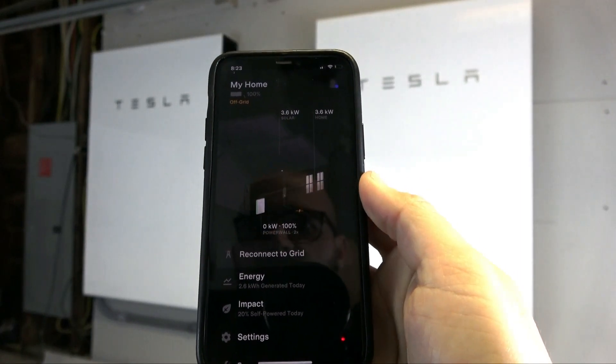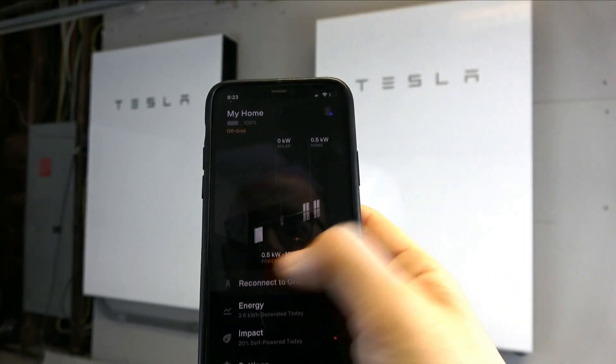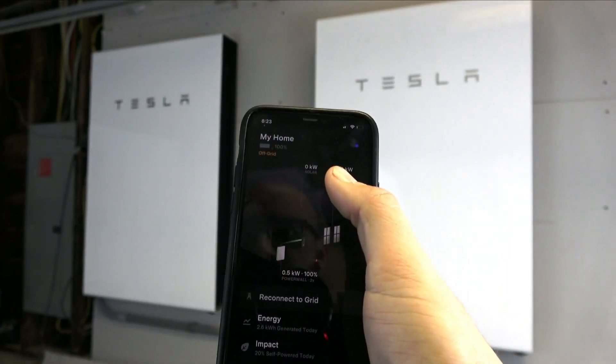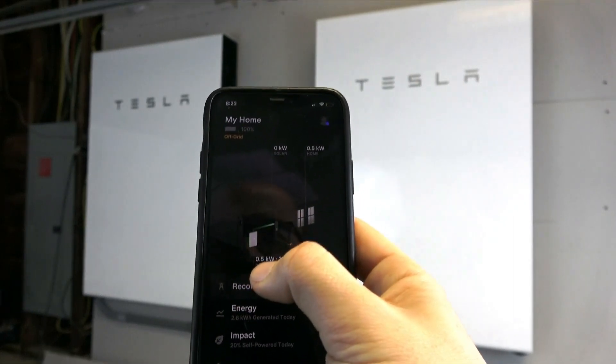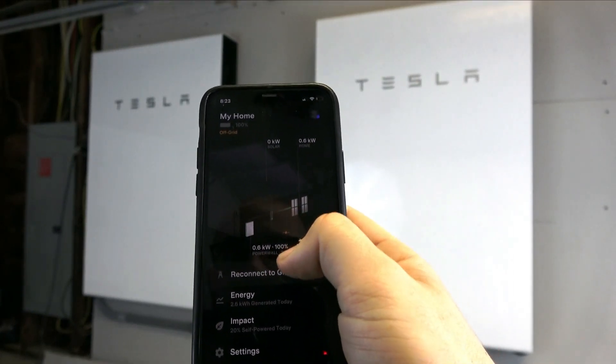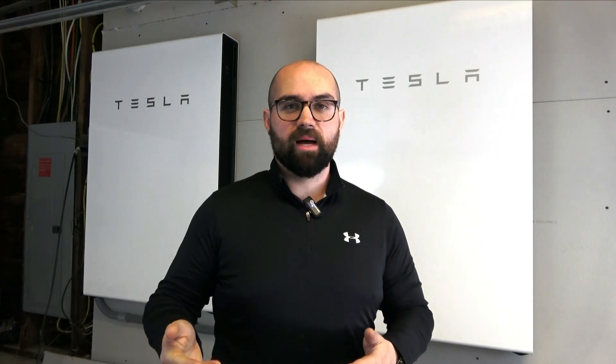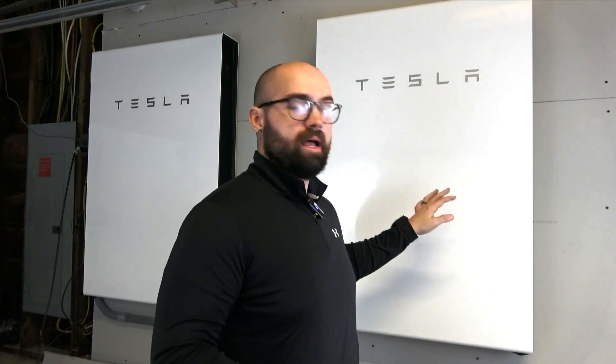And we are fully off-grid. You can see there's a disconnect and now the Powerwall has started to provide power to our house — our house is consuming 0.5 kilowatts and the Powerwall is providing 0.5 kilowatts. I'm going to leave our house off-grid for 24 to 48 hours depending on what I see in the app, and then we'll come back and talk about how much energy has been depleted from the batteries and how much has been recharged from our solar system.